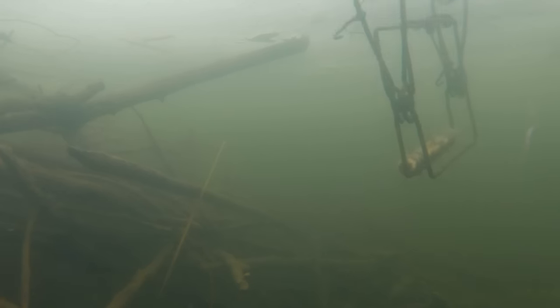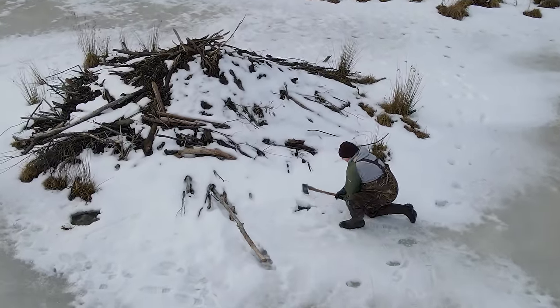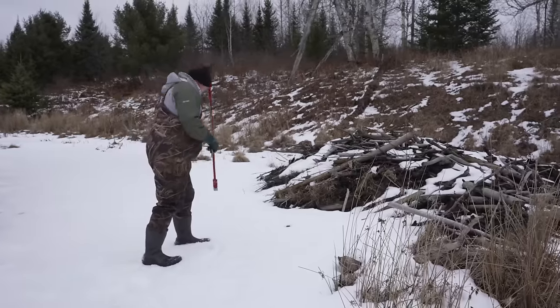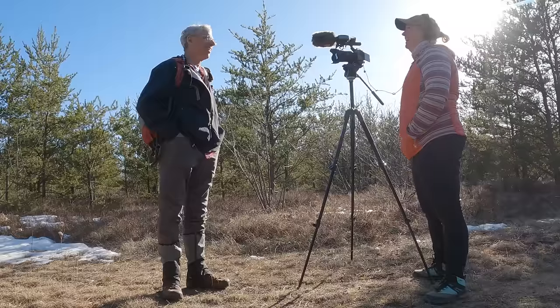Welcome to Discovering. Tonight we learn where and how to set traps under the ice for beavers. About a foot below the ice works best, near their entrance going into the lodge, where the ice is very thin. And if you enjoy hiking, I have a volunteer opportunity for you. So sit back and relax.